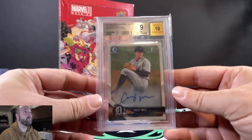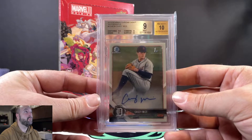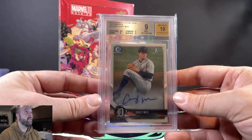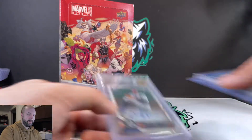We also picked up this Casey Mize on-card auto, first Bowman — that's the Bowman Chrome Draft. We got 9s all the way around except for the center, so you can get a 9.5 in the Beckett slab there. We were happy about that.